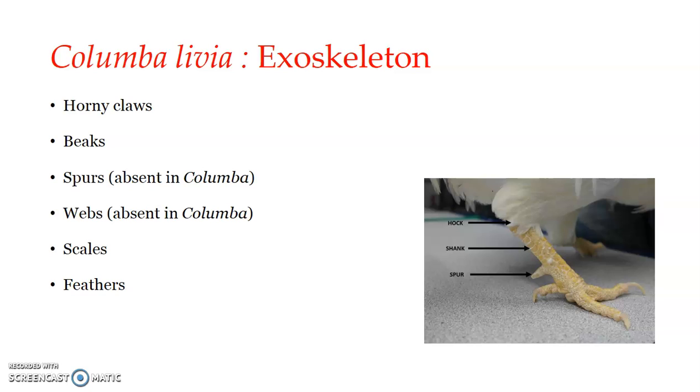The horny claws and beaks have already been mentioned in the previous session. The beak is covered by the rhamphotheca. These structures have been mentioned in the external morphological features of Columba. Regarding scales in the pigeon, they are confined to the shank, the feet, and at the base of the beak. The scales are cornified derivatives of the stratum germinativum of the epidermis, which form a protective covering and are shed and replaced by molting.